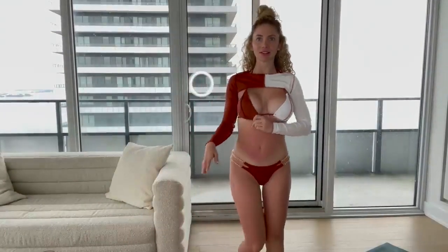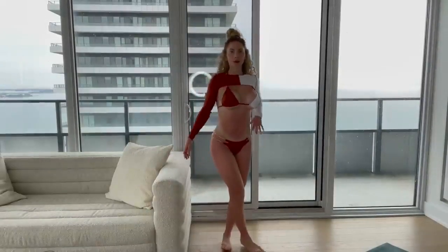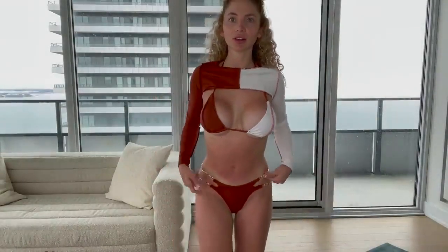This is the next bikini outfit. I love this one so much because it has these three pieces. It has these cute chains on the side and it's like a dual color design. This is what it looks like — full body view. It's a size medium and it looks so nice.